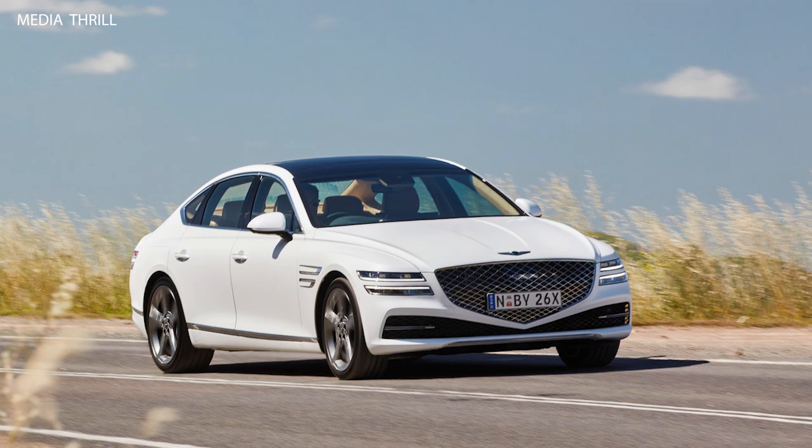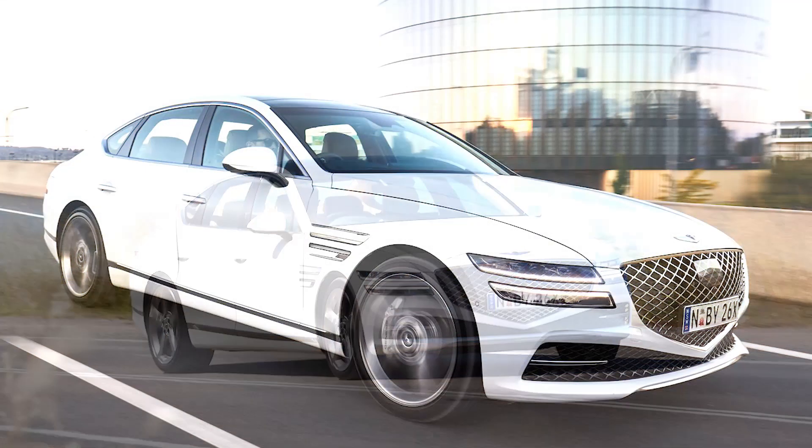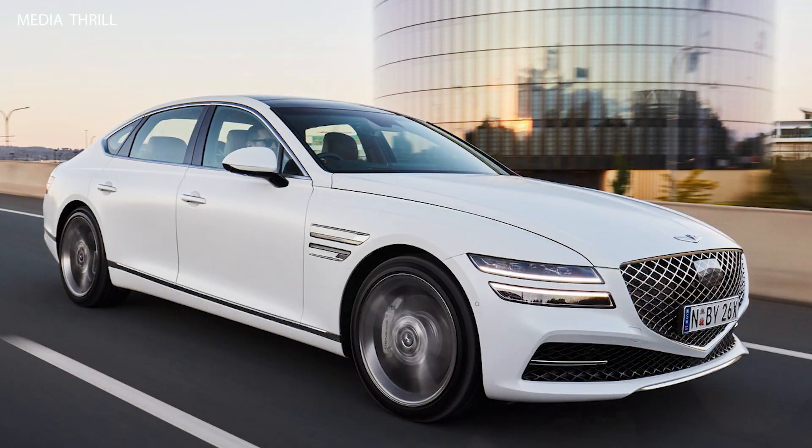Spacious interior: the G80 offers a spacious and refined interior with high-quality materials, including premium leather upholstery, wood trim, and metal accents, providing a comfortable and luxurious driving experience.